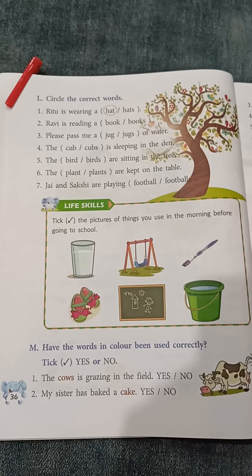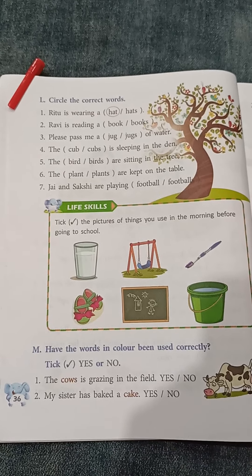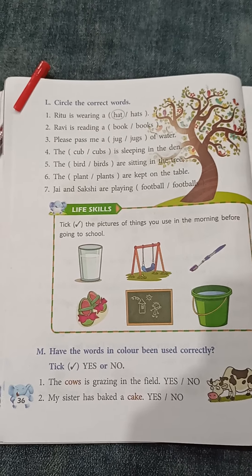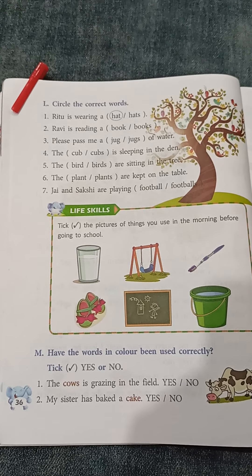Number 2: My sister has baked a cake. How many cake? A cake. 'A' means one, 'a' indicates one. So number 2 answer will be yes.